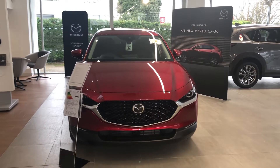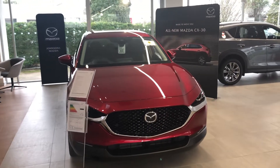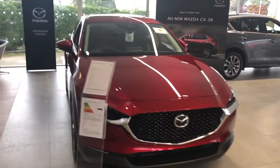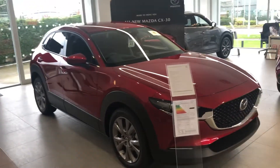But the CX-30 has landed! It was due in January, but they managed to get them in the showrooms just before. This actually landed while I was away on holiday — it's terribly exciting.